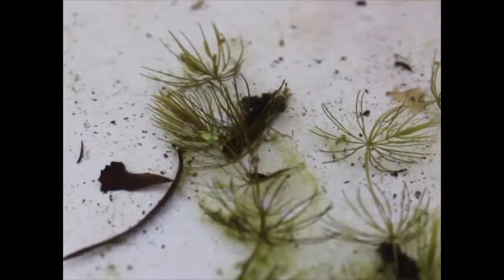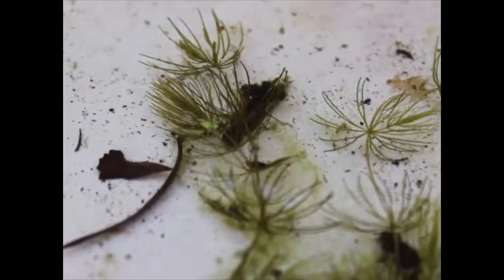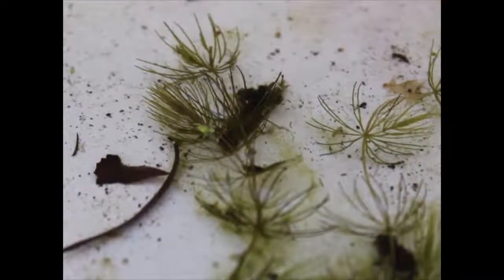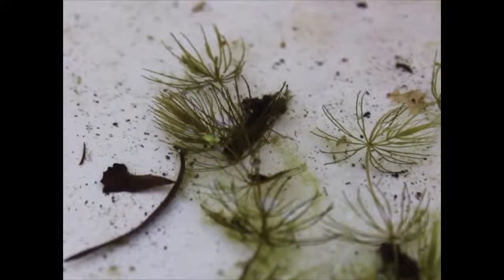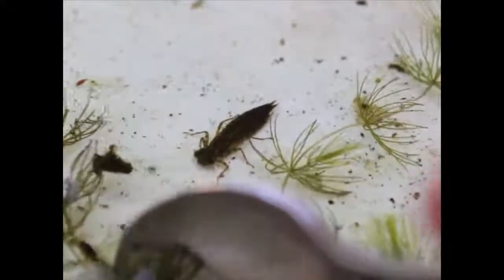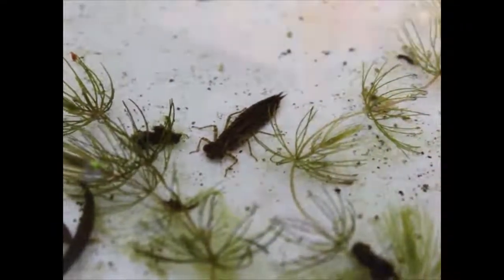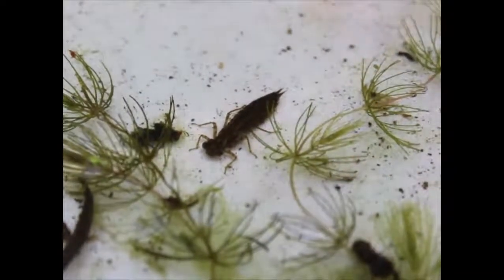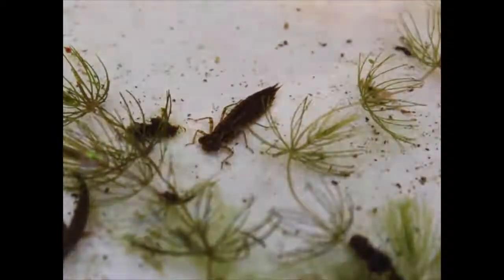So my catch this morning was quite good, I was really pleased. I got out a lot of weed which is where a lot of the invertebrates hide and I hope you can see, if I just use my trusty spoon to move the weed aside, that hidden away amongst the weeds and reeds of my pond are dragons but instead of breathing fire they breathe in the water.